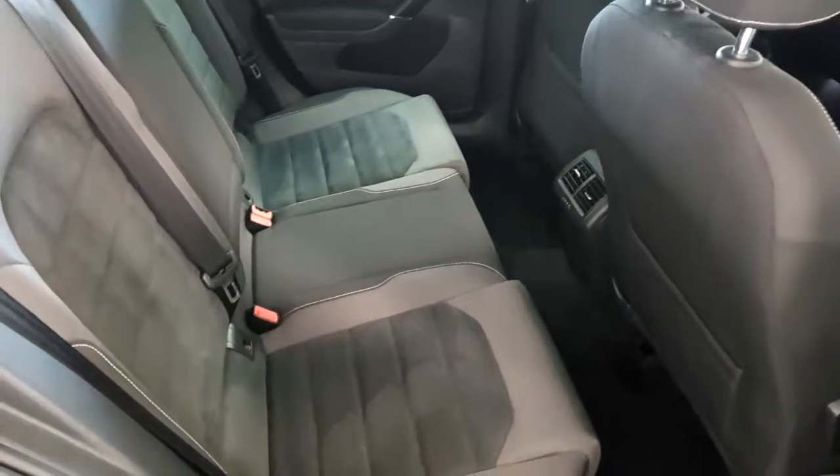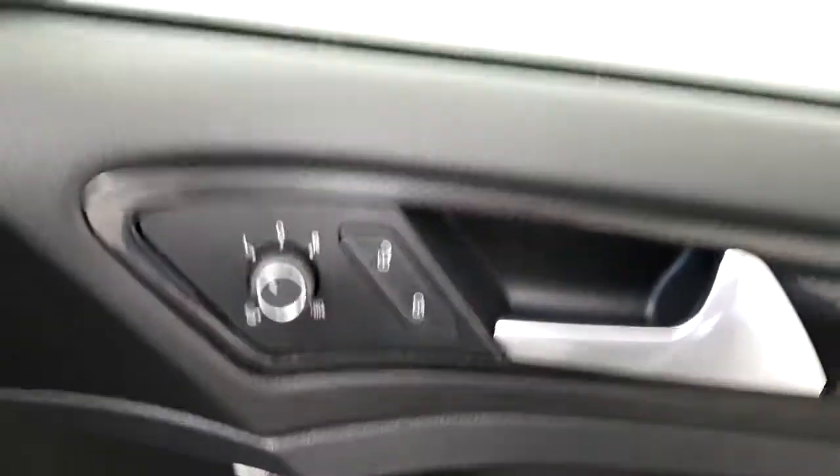Stepping inside, as you can see we have half Alcantara suede seating which has rear isofix. We also have front and rear electric windows and electric heated foldable side mirrors.